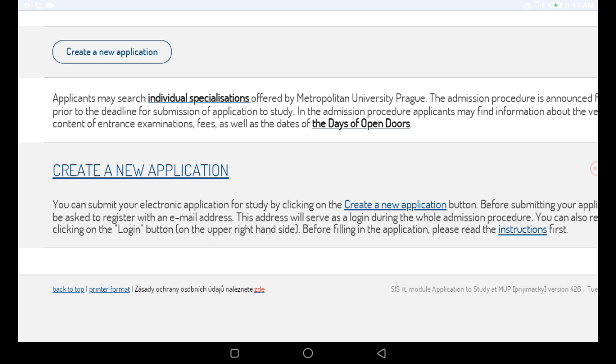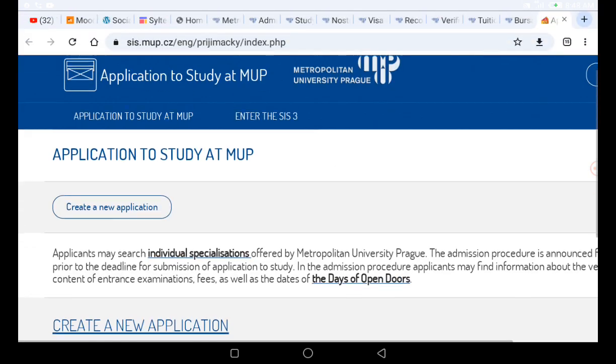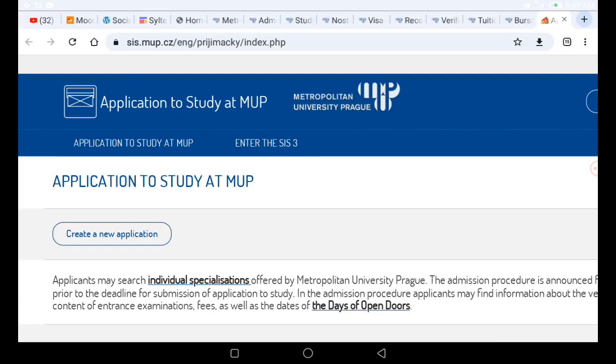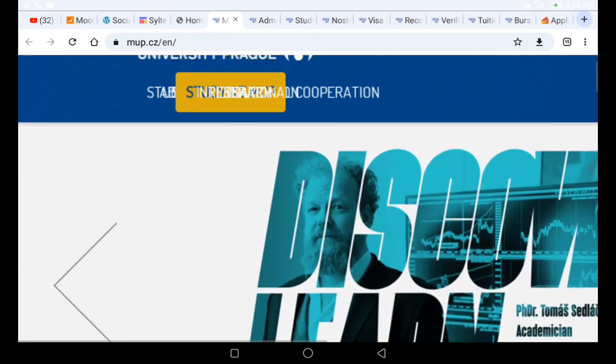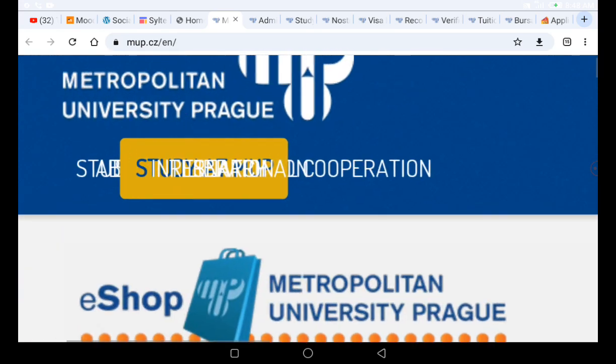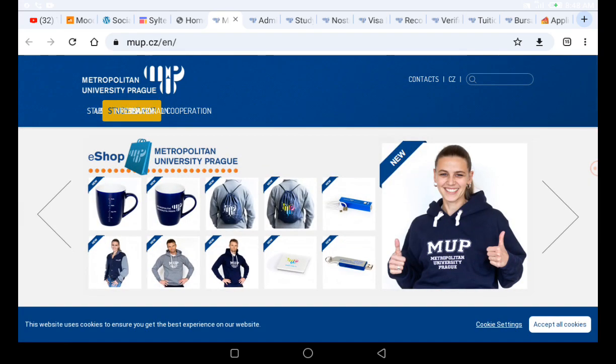Before you send your documents to the university portal, let me give you the process your documents need to go through. You will take four steps. First, carry all your documents and check the list of the program you want to apply to. This is Metropolitan University Prague, located in the Czech Republic.